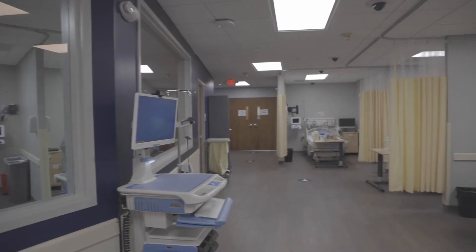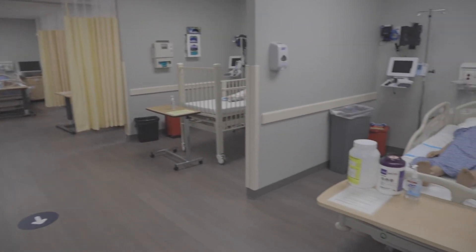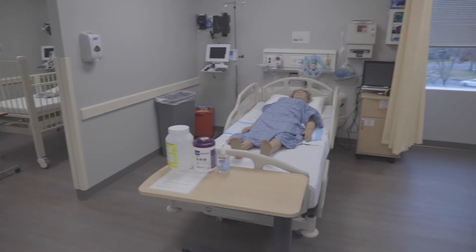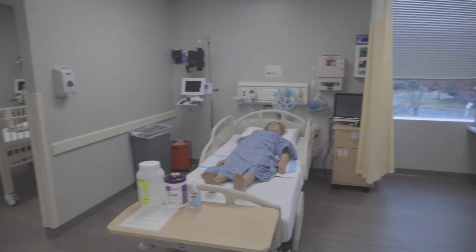The facilities here at GW are great. The sim lab here in Ashburn is immaculate. I was blown away when I came in and got to experience it. The labs had different tools for each type of clinical placement, which was helpful so that we could learn on the equipment we would hopefully be using.